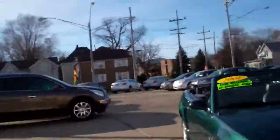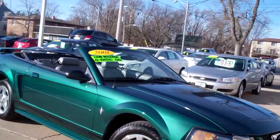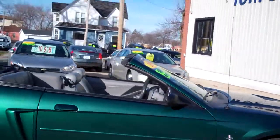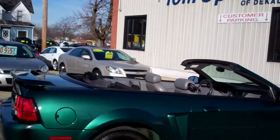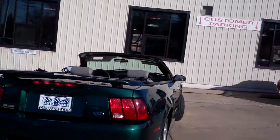Hey, I got a nice one for you today. I got a 2001 Ford Mustang convertible, six-cylinder, nice alloy wheels, kind of like a tropic green is what they call this color. A little spoiler on the back end here.